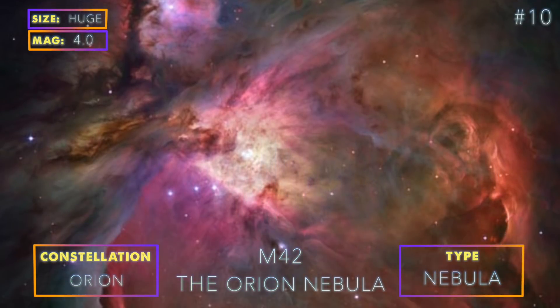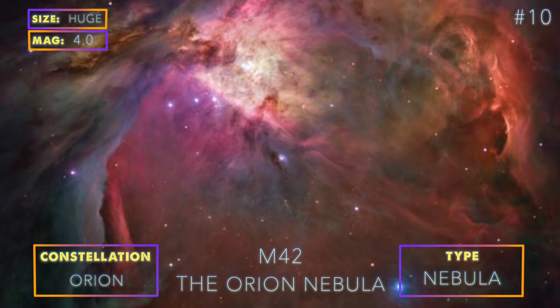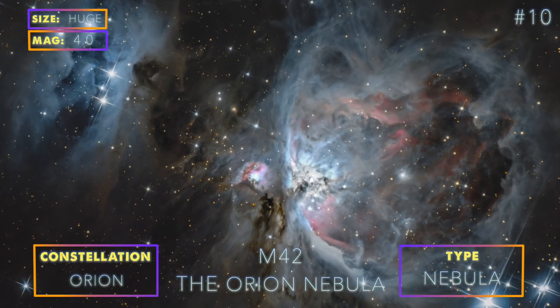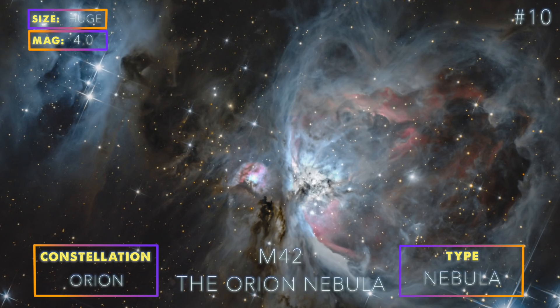Messier 42 is the most popular nebula to photograph and it's really easy to capture. This photo was taken through our 8-inch telescope with a total exposure time of only 1 hour.